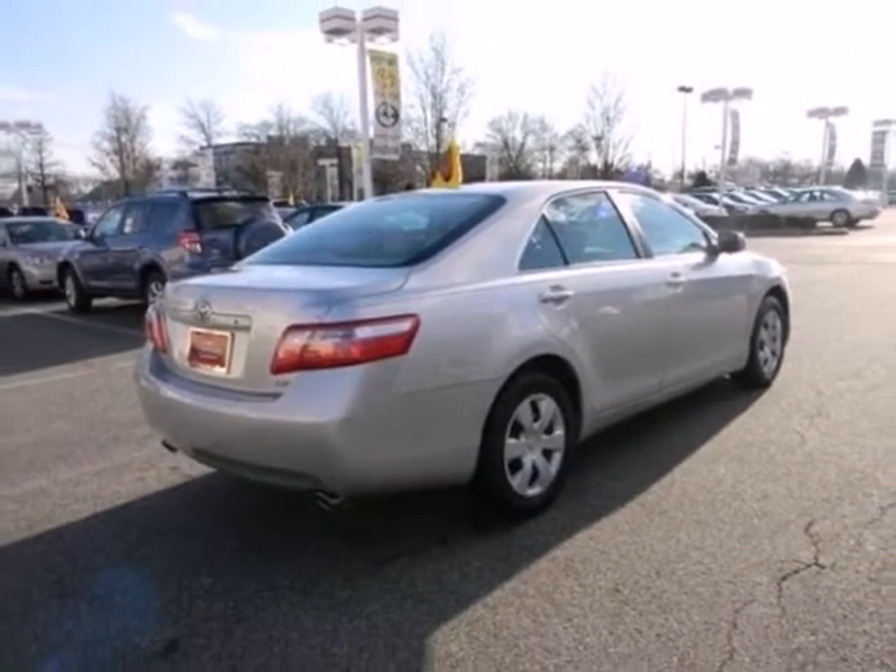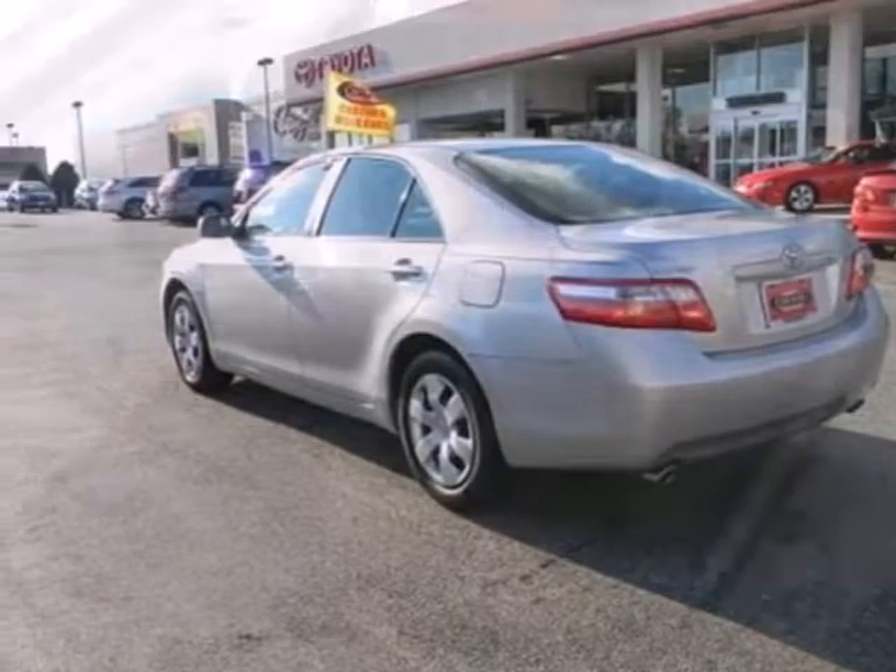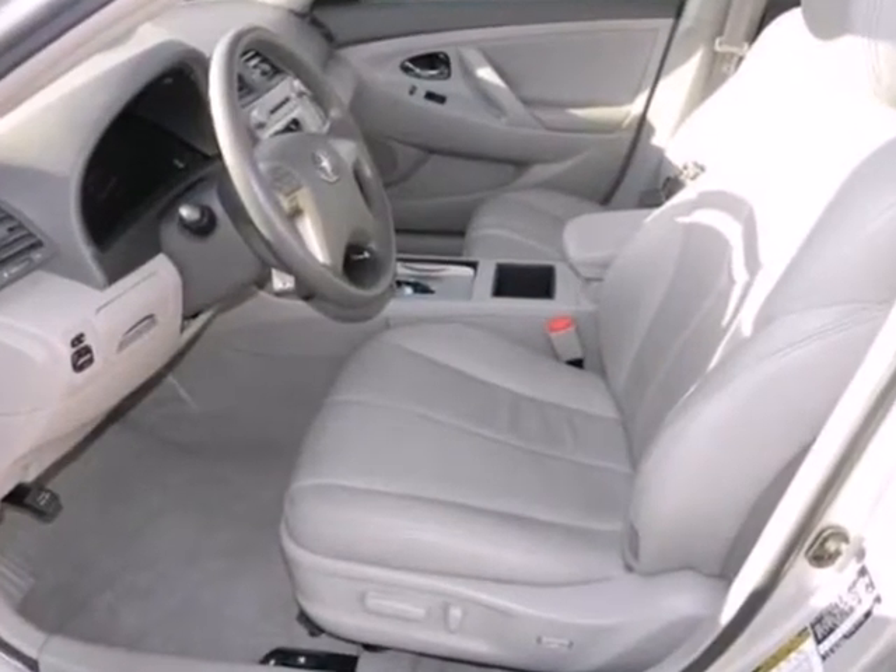This stylish midsize sedan offers Toyota quality, spacious accommodations, and a long list of features. See it for yourself today.